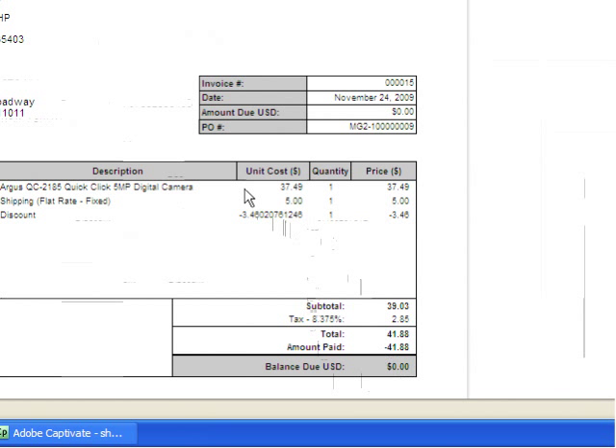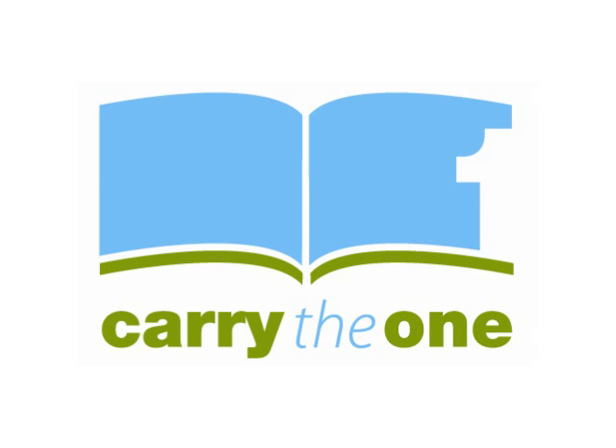The service does more than just import invoices. It creates customer records and can intelligently match orders to existing customers. There's a system to create automatic credit notes and also to cancel invoices. The CTO service fully supports all different tax systems such as VAT, GST, and US state taxes. I hope you enjoyed this quick demonstration of the Carry the One Magento Importer for FreshBooks.